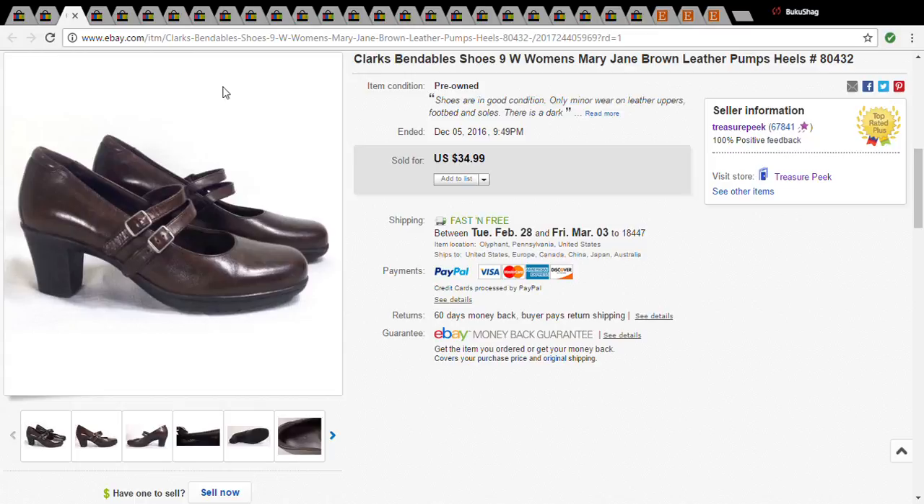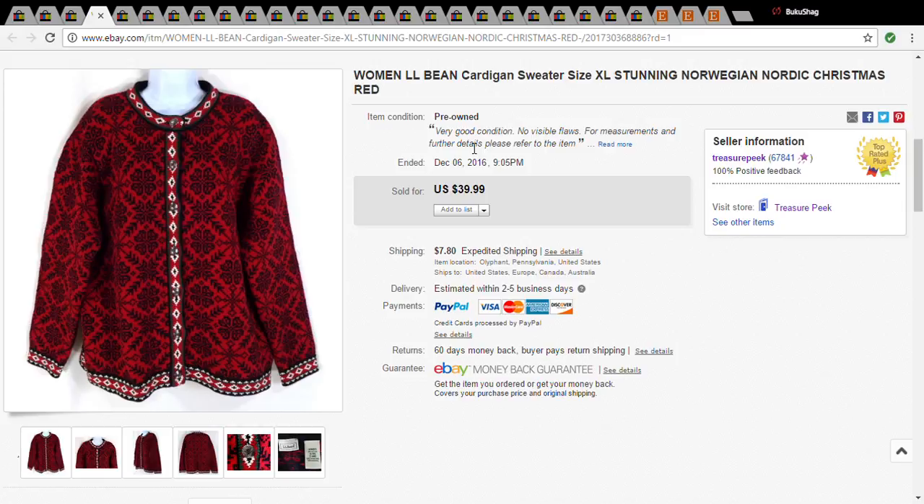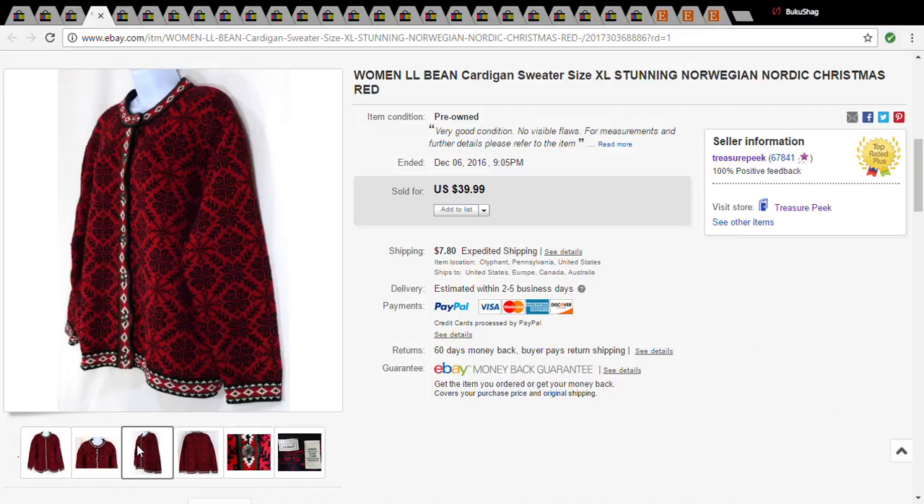I always pick up Clarks; I usually pick them up between four and five dollars, and only if they're in good condition. That goes for all shoes — I don't pick up shoes anymore if they have any wear, they just require too much work. I picked these up for four dollars and they sold for $25. This was a women's LL Bean cardigan sweater — it was cotton but super heavy and really pretty. I paid five dollars and fifty cents and it sold for $38.45.